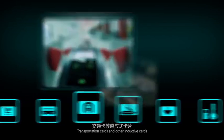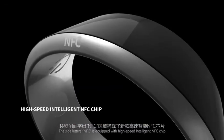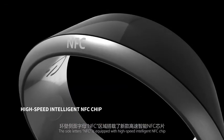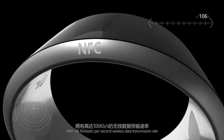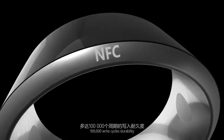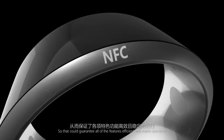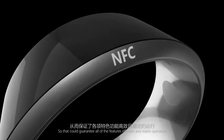Attendance, shopping carts, transportation carts, and other inductive carts. The SideLeaders NFC is equipped with a high-speed intelligent NFC chip with 106 kilobytes per second data transmission rate and 100,000 write cycle durability, so that it can guarantee all features' efficient and stable operation. For example,